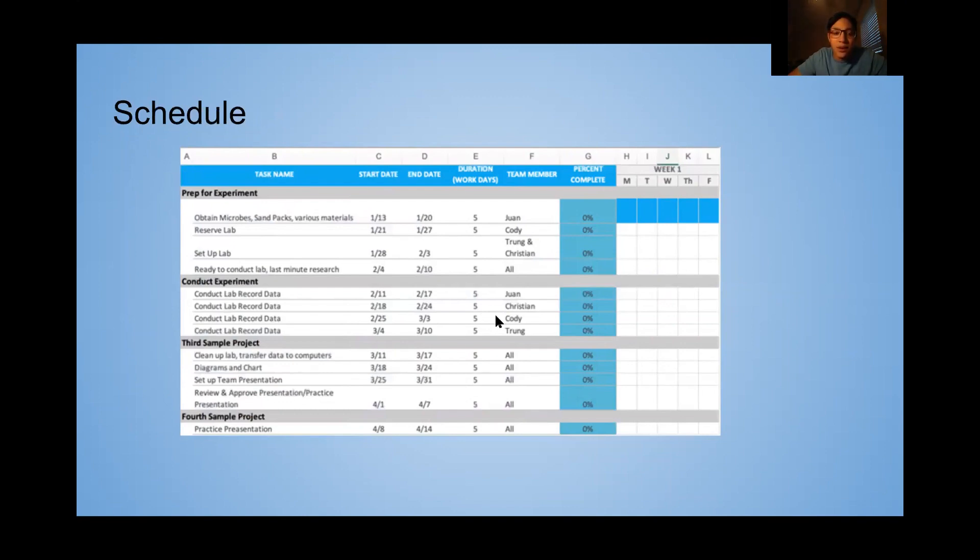The third part of the project is cleaning up the lab, which includes transferring all the data to the computers and making sure the Chevron Reservoir Mechanics Lab is exactly how it was when we got there. We'll set up diagrams from all the data, then prepare the presentation in the third week of March. By the first week of April we plan to review and approve the presentation, and the second week will be dedicated to practicing.